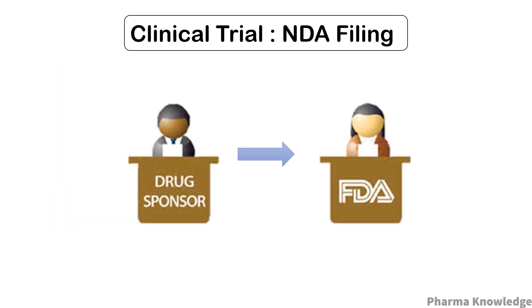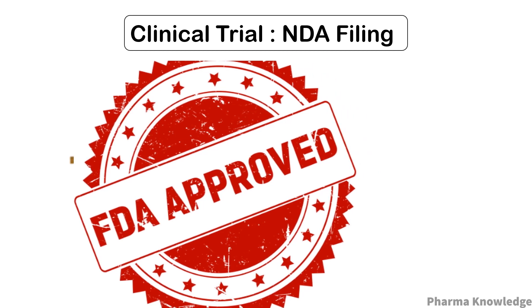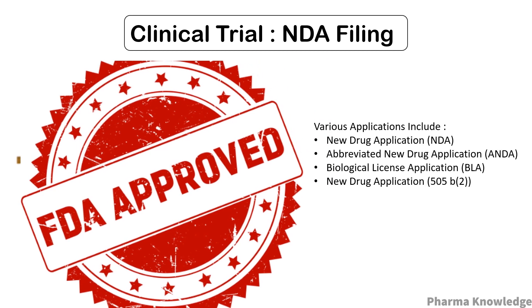The next step is NDA filing. The researchers or sponsors must submit an NDA (New Drug Application) to the health authorities to approve the investigational product. The authorities check each and every data generated from each phase, and if found satisfactory, the drug is approved for launch. There are other types of applications, such as the ANDA (Abbreviated New Drug Application) for biosimilar or generic drugs, which does not require the conduction of clinical trials — instead, they must scientifically demonstrate that the product is bioequivalent and performs in the same manner as the original drug.